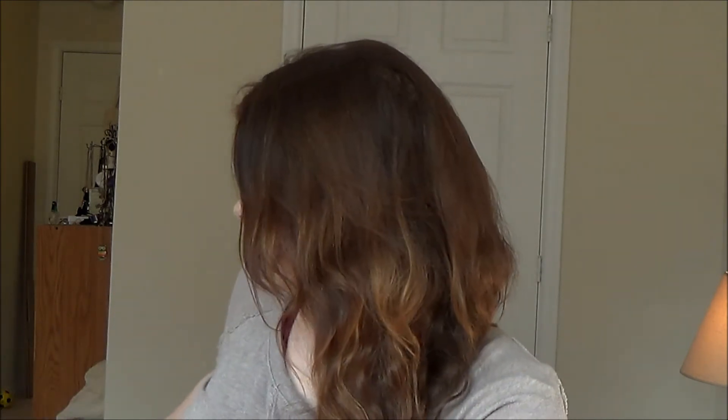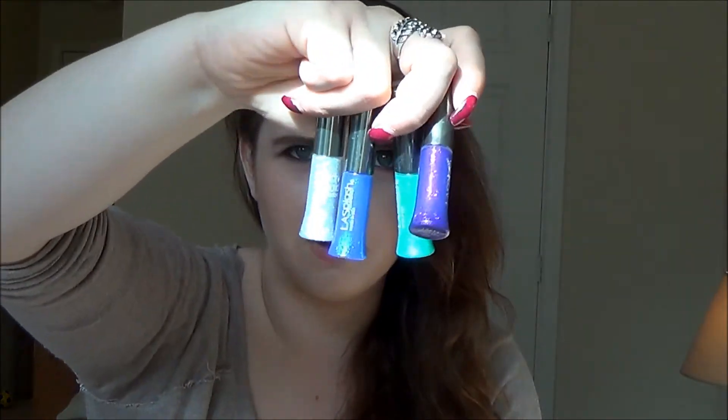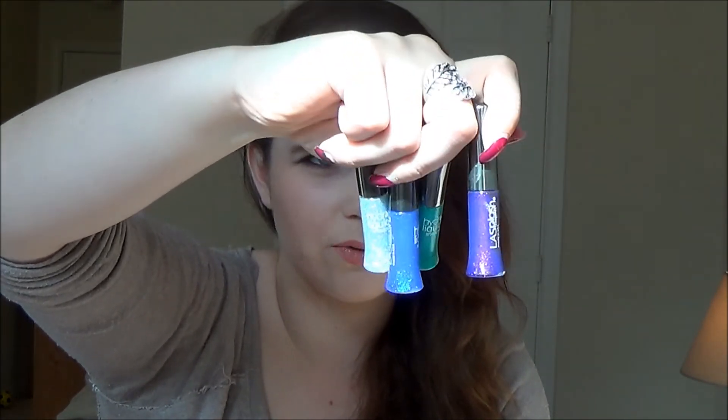I have four of these Hydra Liquid LA splash cosmetic liquid shadow things. These are very strange - I picked them up on sale clearance at a drugstore, used them once or twice, and thought 'what is this?' It was a very bad product but I don't like throwing things out so I just held on to them for way too long. Bye!